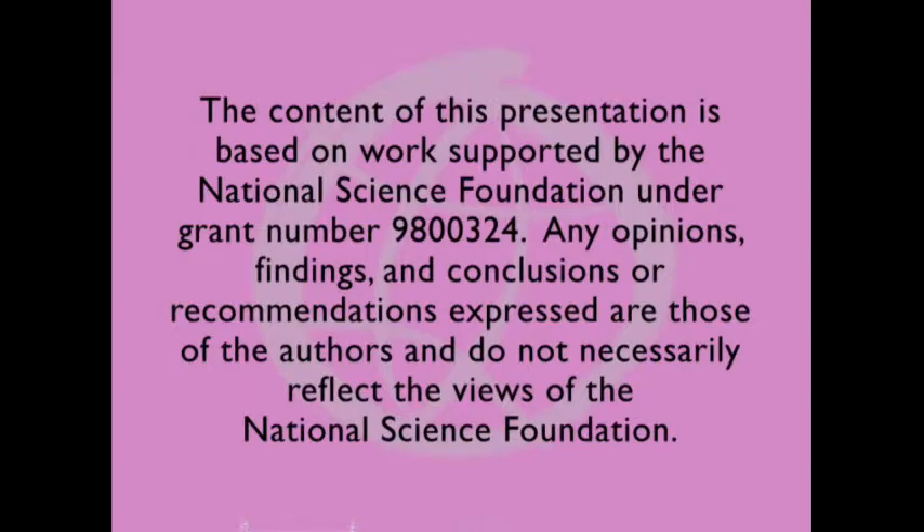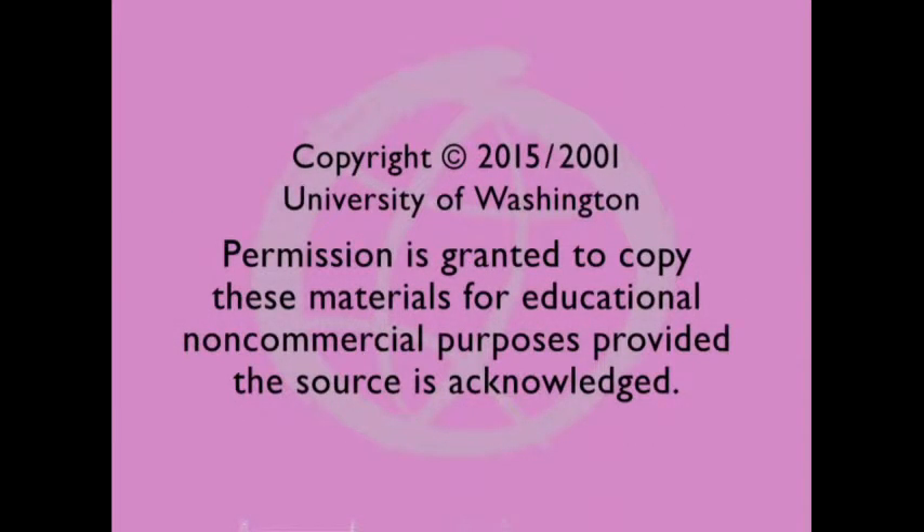The content of this presentation is based on work supported by the National Science Foundation under grant number 9800324. Any opinions, findings, and conclusions or recommendations expressed are those of the authors and do not necessarily reflect the views of the National Science Foundation. Copyright 2015, University of Washington. Permission is granted to copy these materials for educational, non-commercial purposes, provided the source is acknowledged.